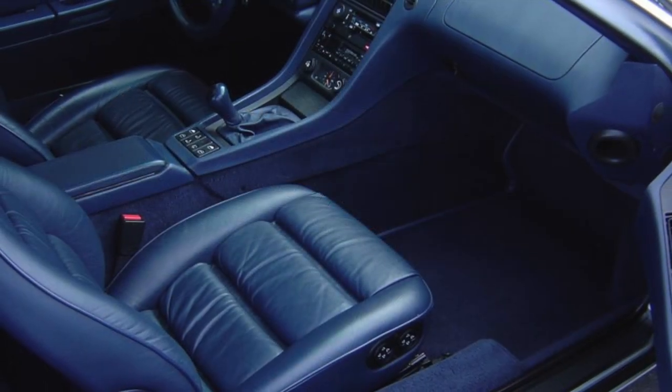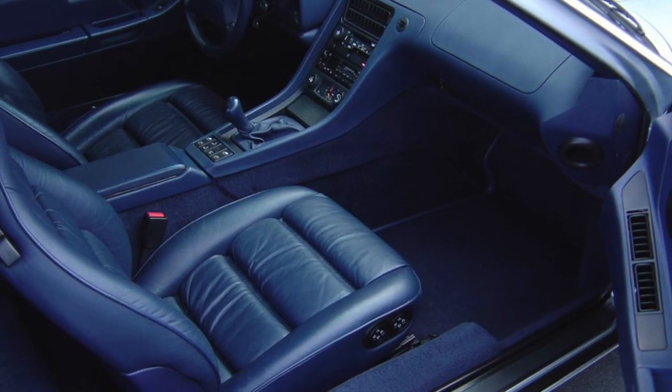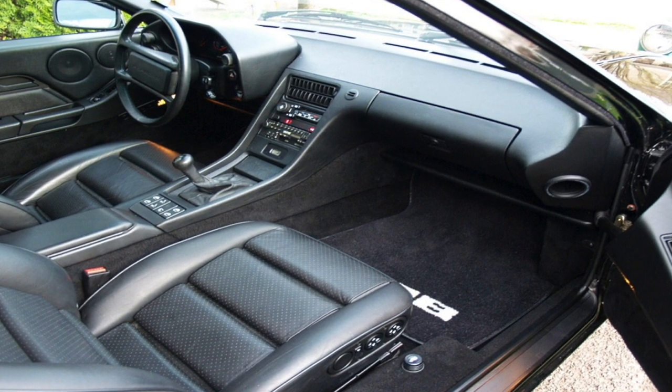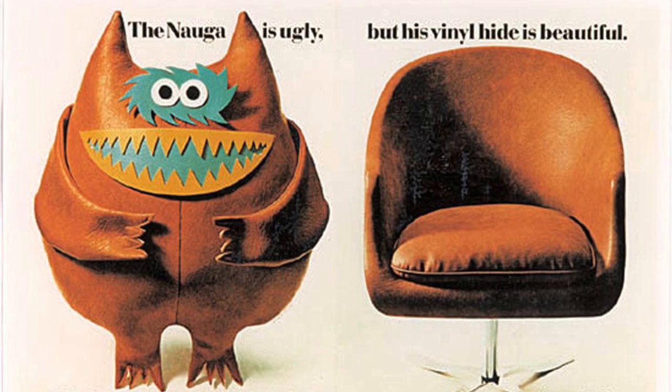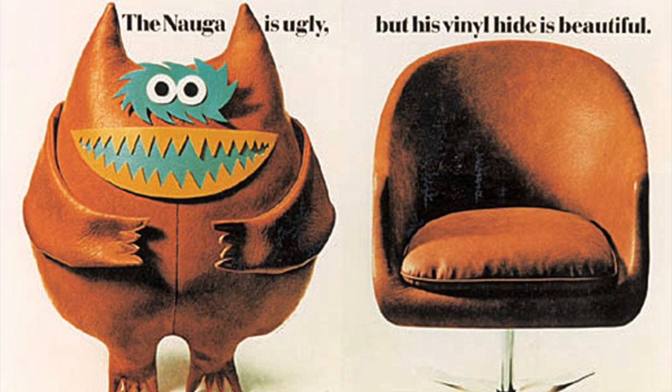It was always possible to order a 928 with a full leather interior but it was expensive, so you don't see very many of them around. The cars without leather still have a beautiful and functional design, but the interiors came with a lot of vinyl. The seats of course are leather, but the door panels, headliner, center armrests, and rear quarter panels are all vinyl — or naga hide as it was sometimes known. I hate to think of all the poor little nagas it took to create the interior of a 928.